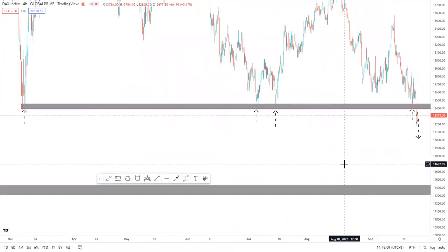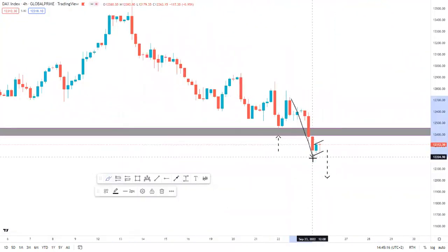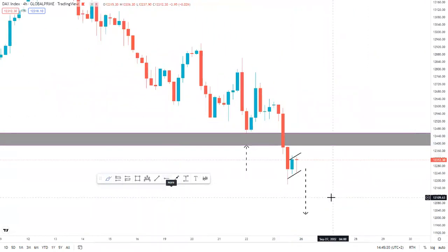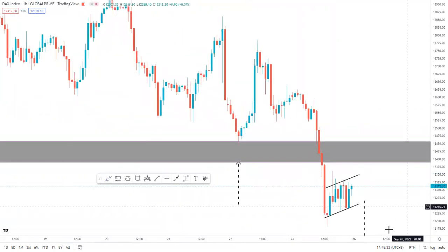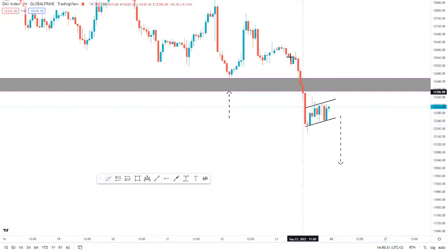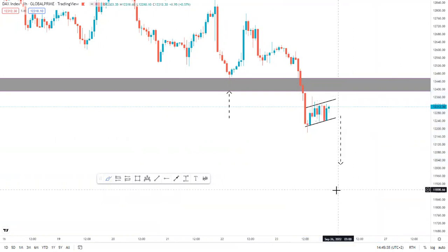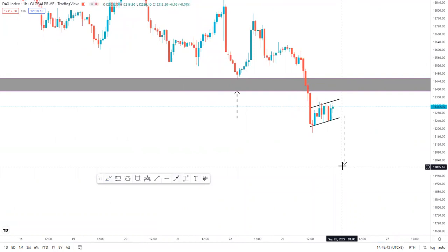German 30 did break the major support zone. From price breaking the zone, we simply wait for a retest before it can continue moving to the downside. From the 4H that's the setup, but on the 1H I have something beautiful — what we call a bear flag. A push, correction, retest, and continuation to the downside. Overall it's a push phase and an exhaustion or correction before price can continue lower. German 30 I still see a continuation move to the downside because: one, we had a break of support; two, the 4H closed below that support zone; three, we have a bear flag on the 1H for a positive continuation move to the downside.